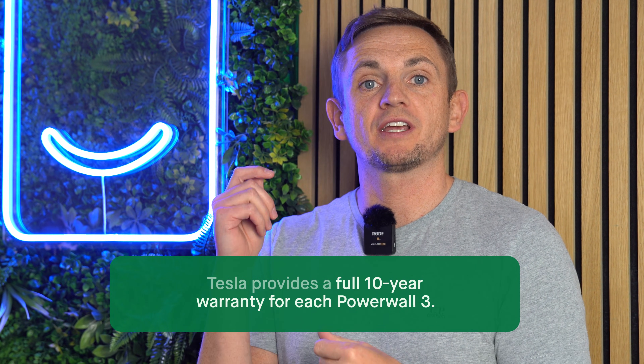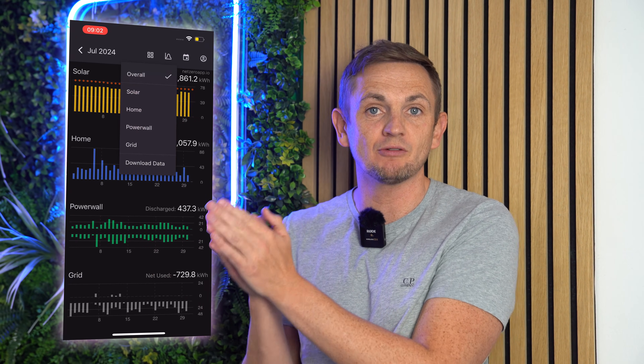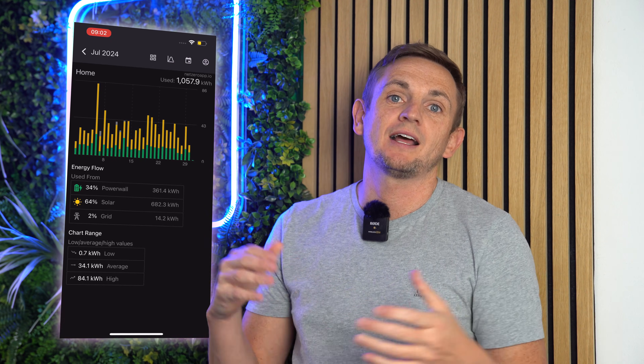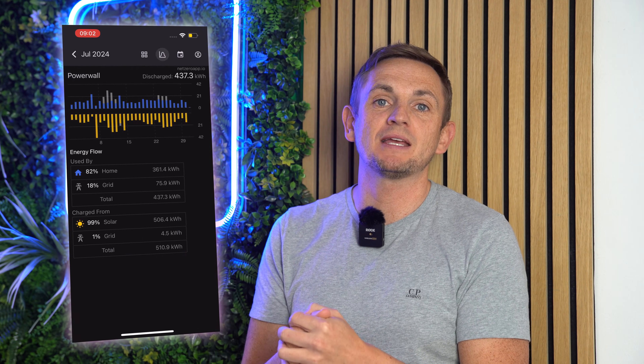Buying a Powerwall isn't particularly cheap, but one reason people go for Tesla over other products is the no-quibble 10-year warranty. One of the conditions is that they guarantee a minimum of 80% battery capacity after 10 years. You've got to rely on Tesla to confirm your battery is below a certain capacity. What the NetZero app does is give you full eyes on your system so you can see the ongoing health of the cells and how they're deteriorating. If you spot that your Powerwall is approaching that 80% level, it's up to you to let Tesla know and get a replacement product. For a free app to give access to all that valuable data, it's pretty impressive from NetZero.